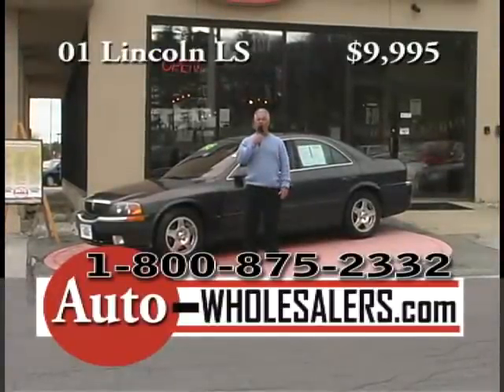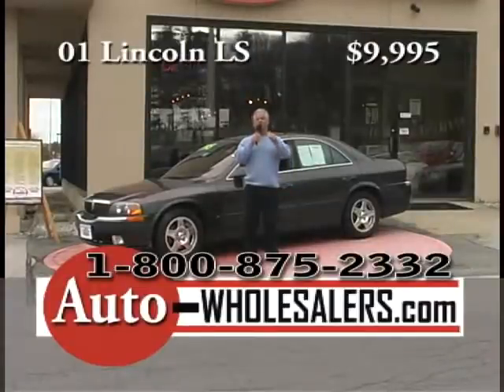With a free one-year maintenance package — must mention the show — $2,000 off. You drive it home for $9,995.